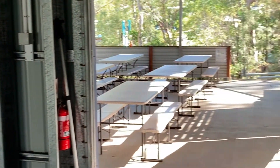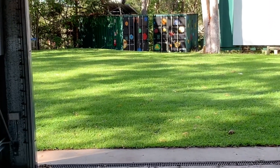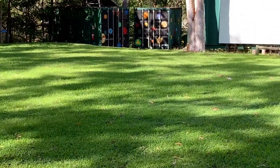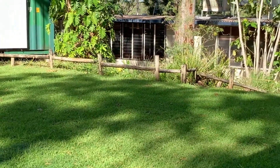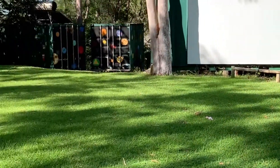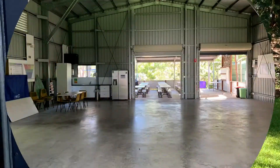This space is fantastic for us to have huge groups right down to some intimate class settings. Out here on our grassed area gives us a chance to utilise beautiful sunlight, to do some activities, to assist our learning and to connect to our outside world.